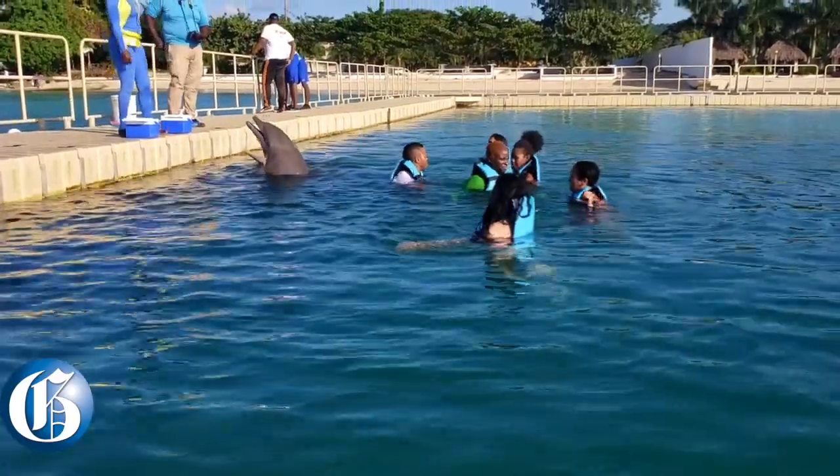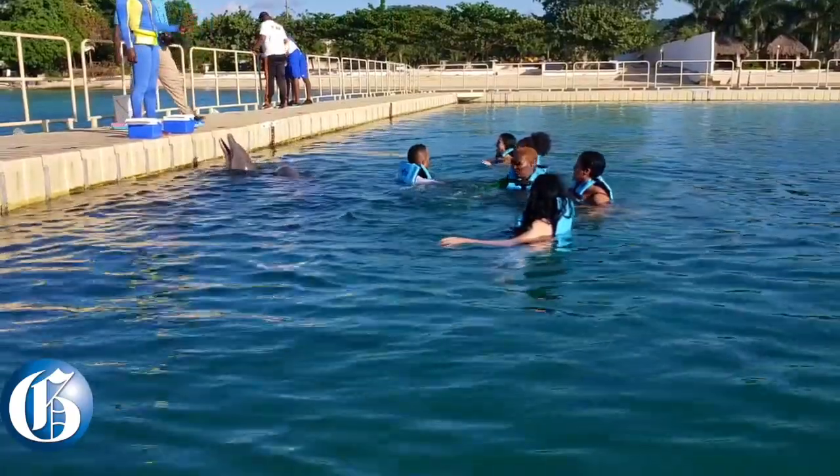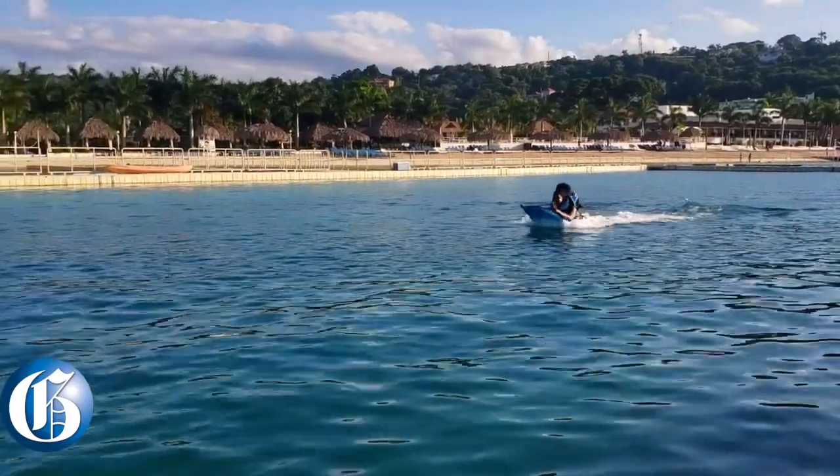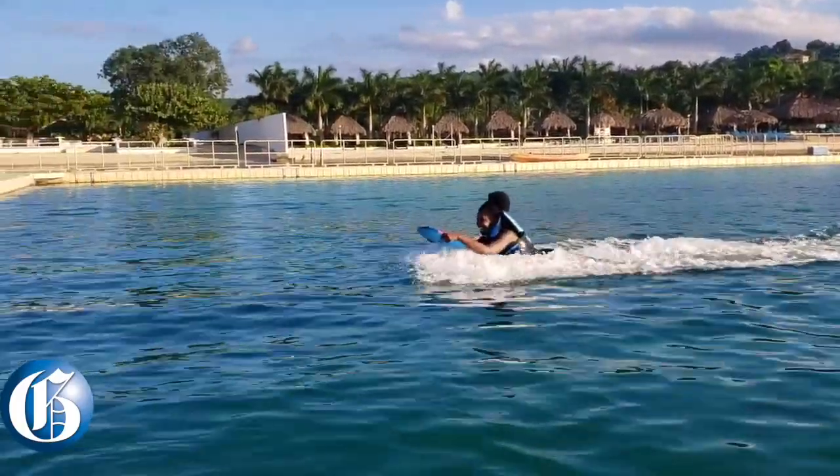Here in Portaseca we have four major interactive programs. We have the meet and greet program which lasts for 15 minutes. We have the encounter program which lasts for 30 minutes. We have the lovely swim adventure program — it's like riding a bike in water. You have a lovely boogie board ride and that goes up to 40 minutes.